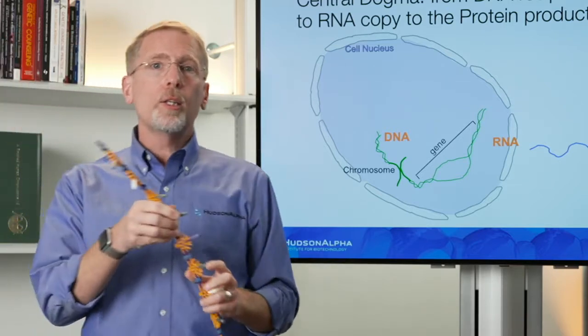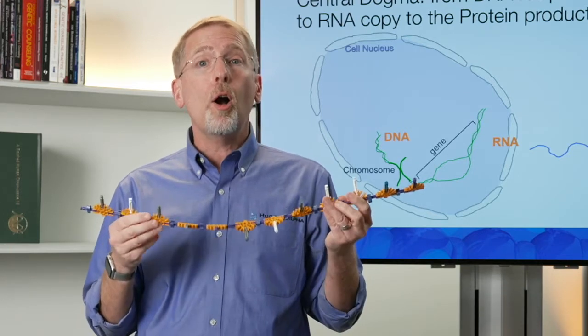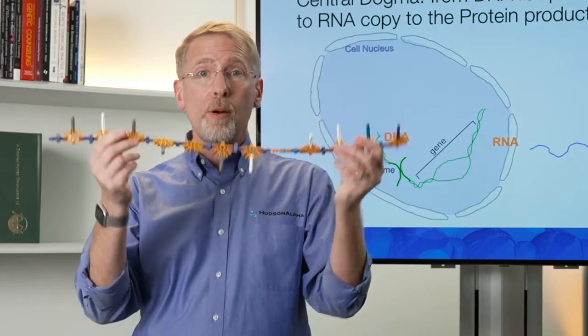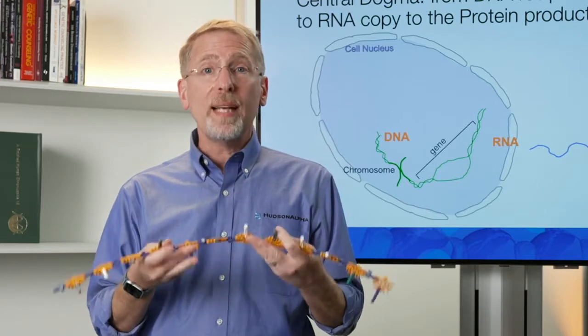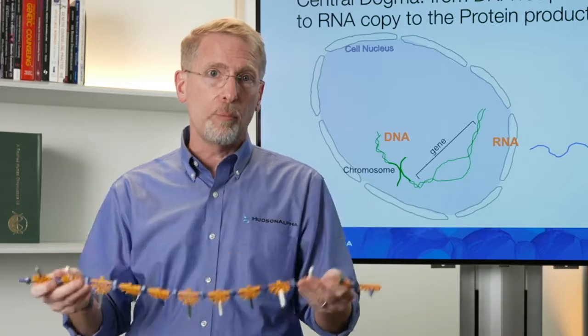When we talk about COVID in a couple of weeks, we'll talk about mRNA vaccines — this temporary piece that is injected into your cells and lasts just a little bit of time before it completely breaks down.